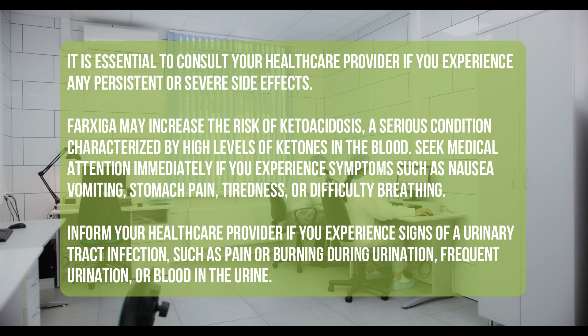Farksega may increase the risk of ketoacidosis, a serious condition characterized by high levels of ketones in the blood. Seek medical attention immediately if you experience symptoms such as nausea, vomiting, stomach pain, tiredness, or difficulty breathing.